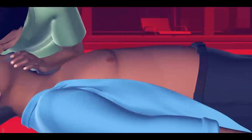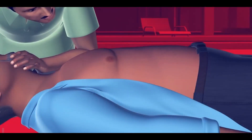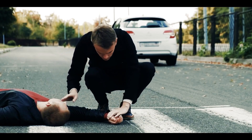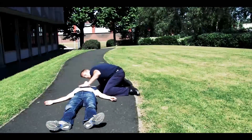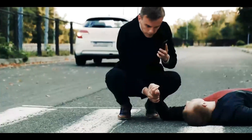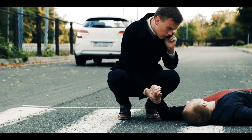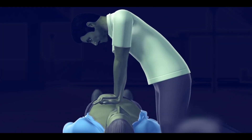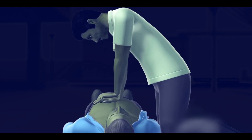Let's now examine the procedure for performing CPR. When you observe someone falling, immediately check their pulse and breathing. If the person's breathing and pulse have stopped, it is an indication of cardiac arrest. The first step you should take is to dial 911 for help. Subsequently, administer chest compressions to the person until assistance arrives.